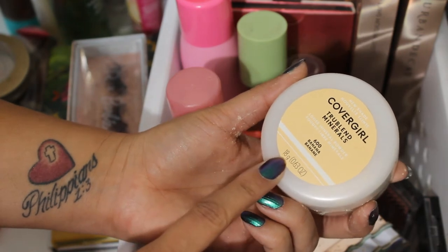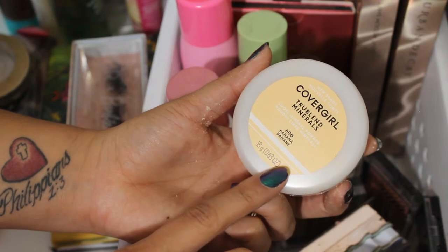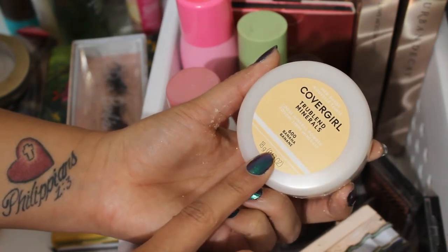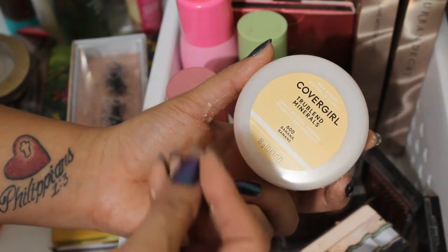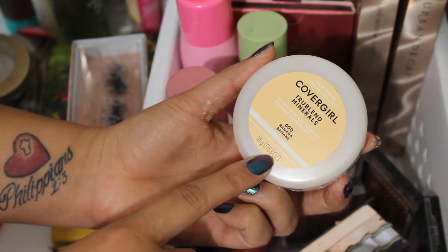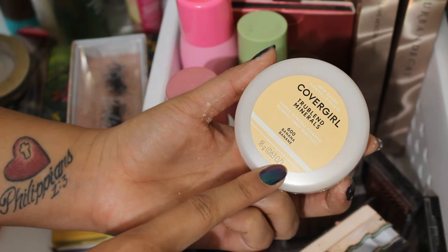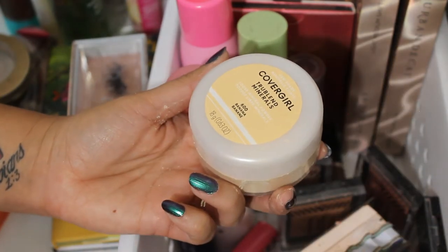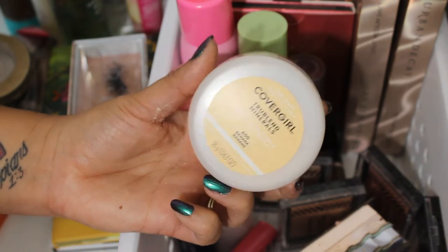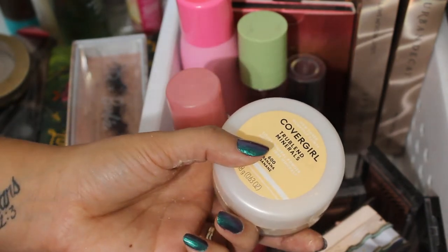The one downside to these CoverGirl mineral powders in my opinion is that they are a heavier powder compared to others I like that are very lightweight — I could pack those on without them getting cakey. But if you use too much of this powder, you will end up cakey. So I have to be very careful, but when I use it carefully I really enjoyed it. Not a favorite, but definitely very nice. So I'll be keeping the banana one and decluttering the translucent one.